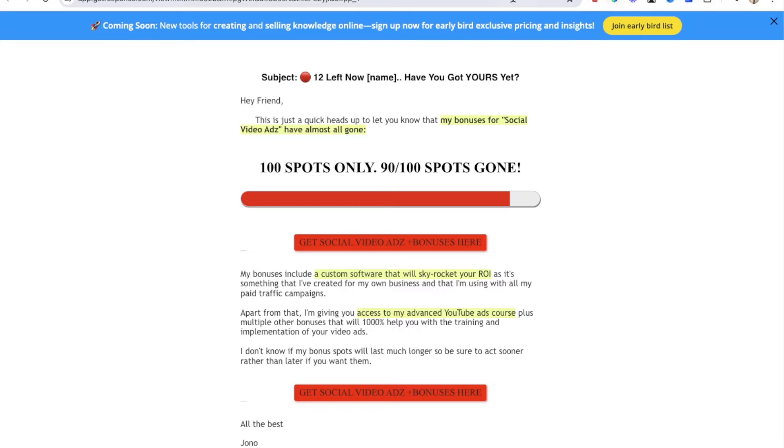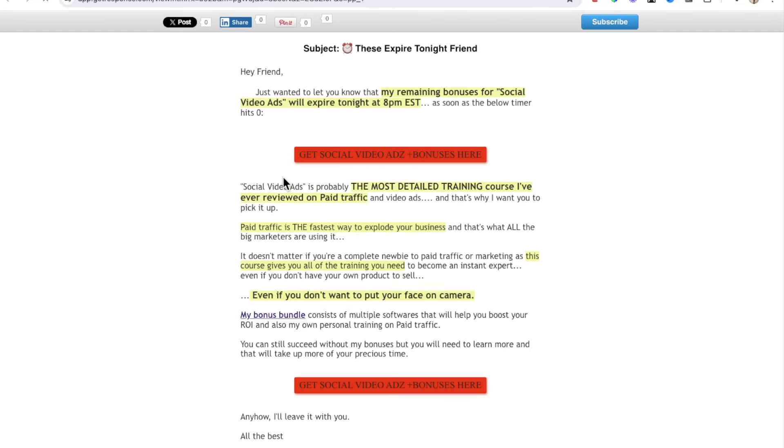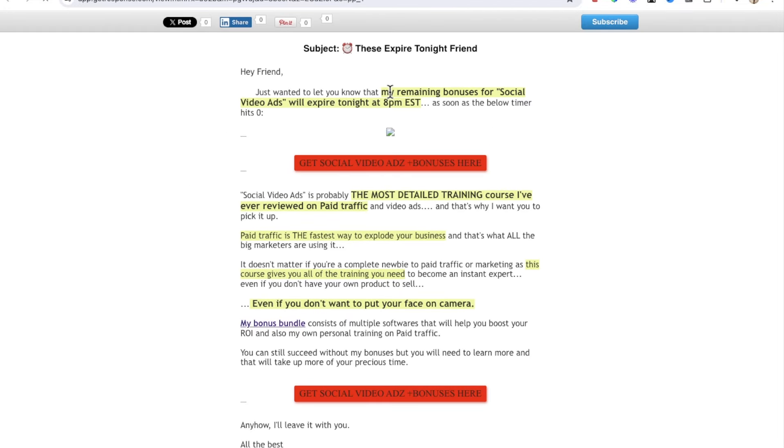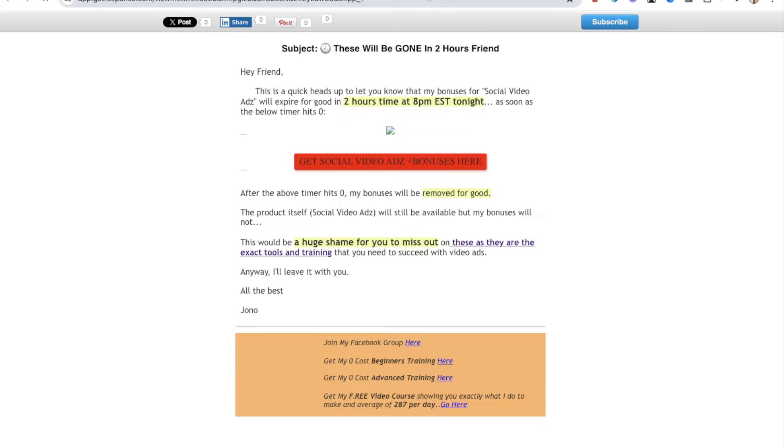This scarcity email is probably sent out in the evening, around 7 PM. So the product went live at 11 AM Eastern Standard Time, and this goes out at 7 PM. Then the next one is probably sent the next day in the morning at around 9-11 AM. There's also a timer in this email showing when my bonuses will actually be removed — I set the timer for that evening. You can see it says 'expires at 8 PM tonight.' It's basically talking about the product I'm promoting and my bonus bundle, with all links going to my bonus page. Another email goes out that evening around 6 PM because I said my bonuses expire at 8 PM — just more scarcity, saying my bonuses are going to expire.